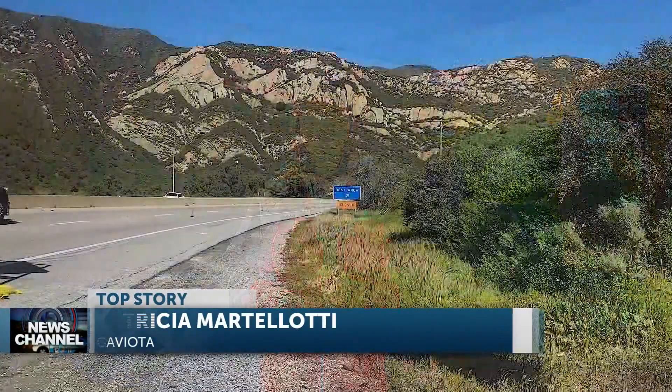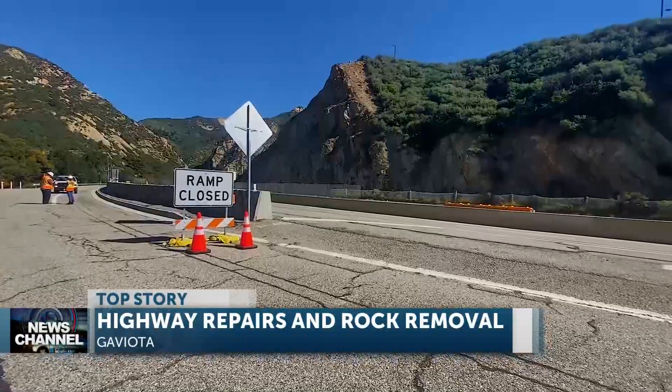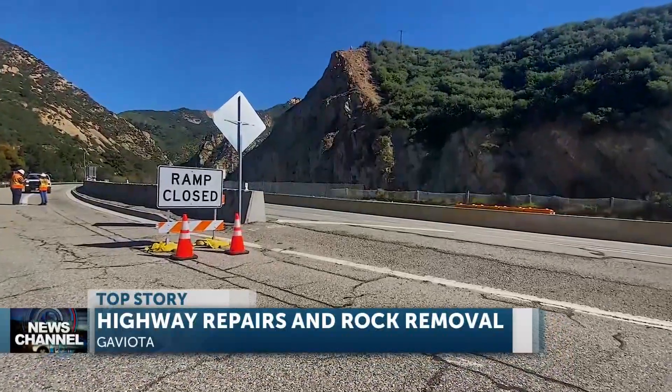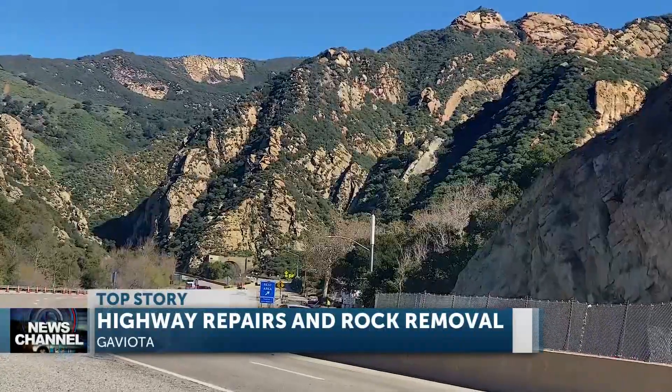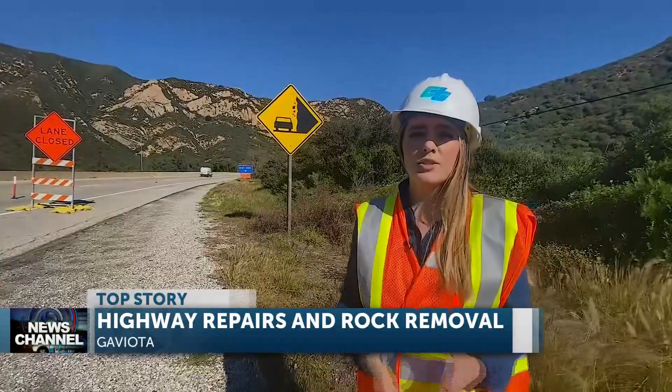As crews continue repair work at the Gaviota Pass, we began on January 10th, following the storms that hit our area.